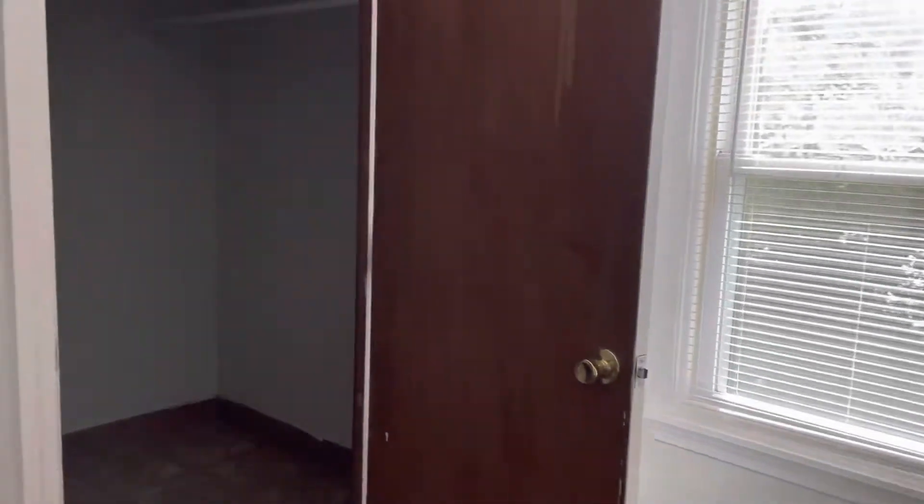To my left here, bedroom number one. This could fit a king set. Big walk-in closet there.